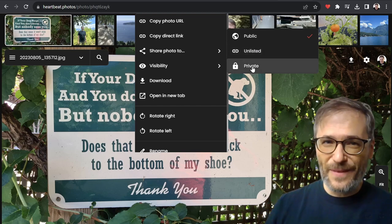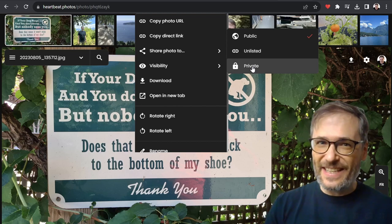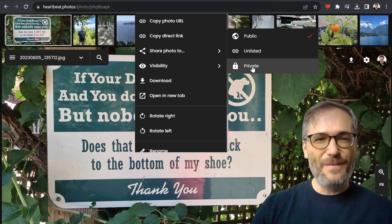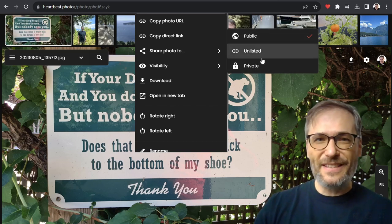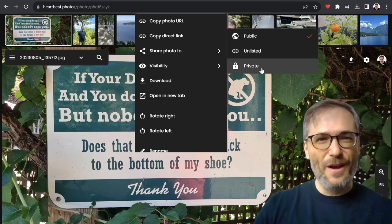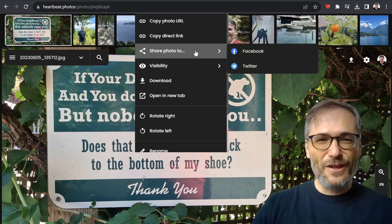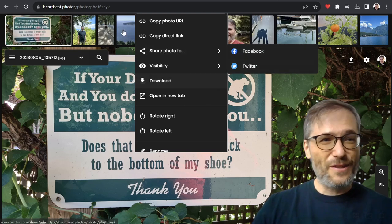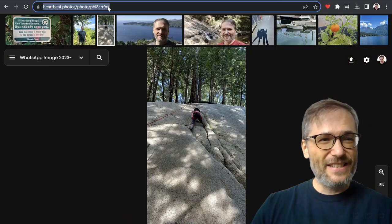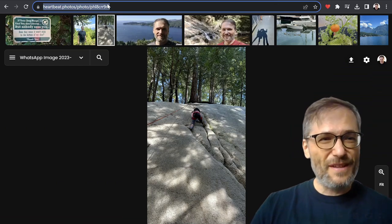Unlisted means you control who sees it. And then private just means your eyes only — meaning only you can see it. If someone else has the link, they still can't see it. This is exactly like YouTube. The same meaning of public, unlisted, and private for a YouTube video applies to a Heartbeat photo or any other content on Heartbeat as we build it.